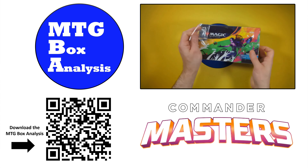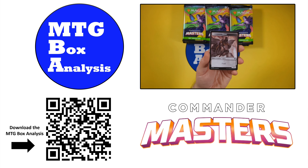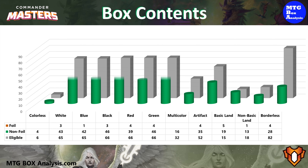Hello everyone and welcome back to the channel. Today's MTG box analysis will focus on the opening of a Commander Master's set booster box that took place on February 2nd, 2024. Let's get things started by reviewing the contents of the box.